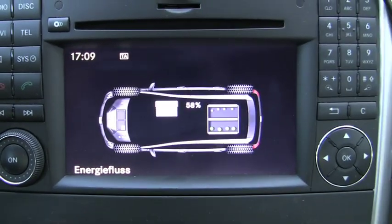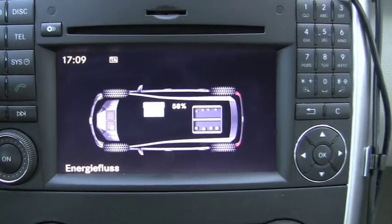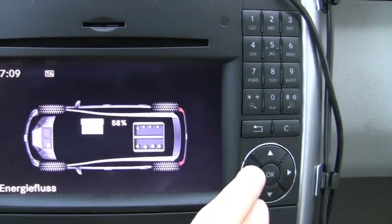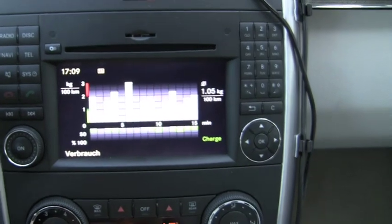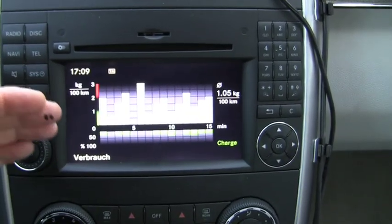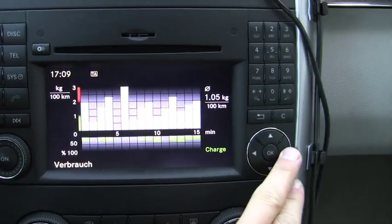So the display in the center has been replaced. Instead of showing the radio controls as typical, it defaults to a power screen. You can cycle through and you'll be able to see your power usage, how much you've charged your batteries. North of the line is power used, south of the line is power saved or charged.